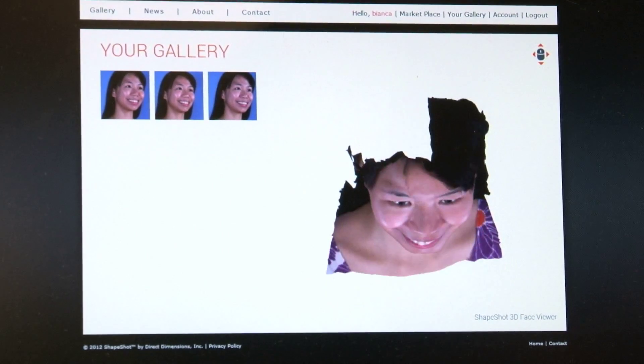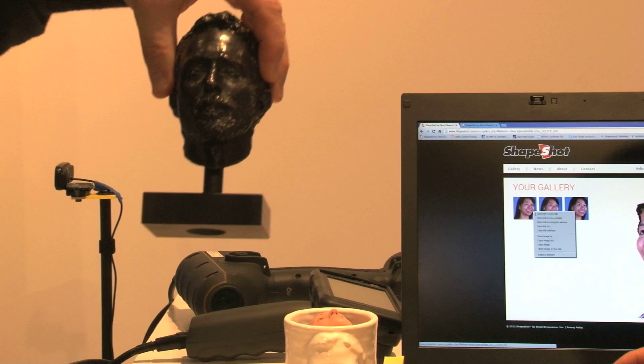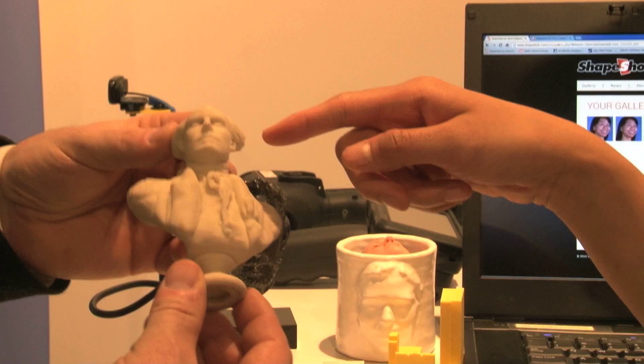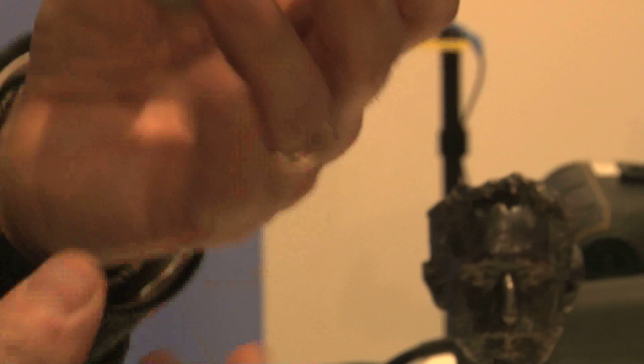Literally, click on the marketplace and you could order a bronze bust of yourself, or there's that heroic figure — this is Marquis de Lafayette. And I could put my face on here. That could be you. Yeah, this comes from ShapeShot.